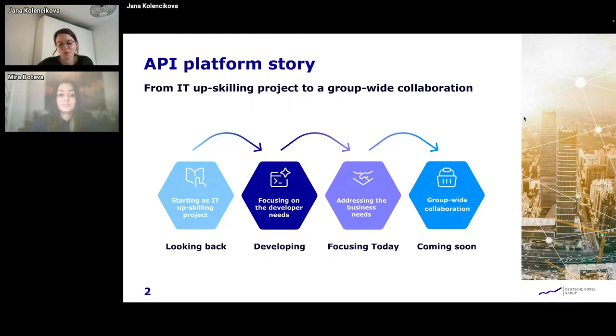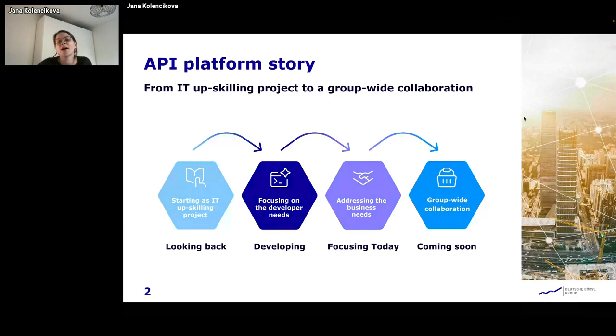First we will take a look back on how it started, then we'll look at how the portal has been developed and explain what we are focusing on today and how we are trying to address the business needs, and then we'll end with a little insight on what's coming soon.